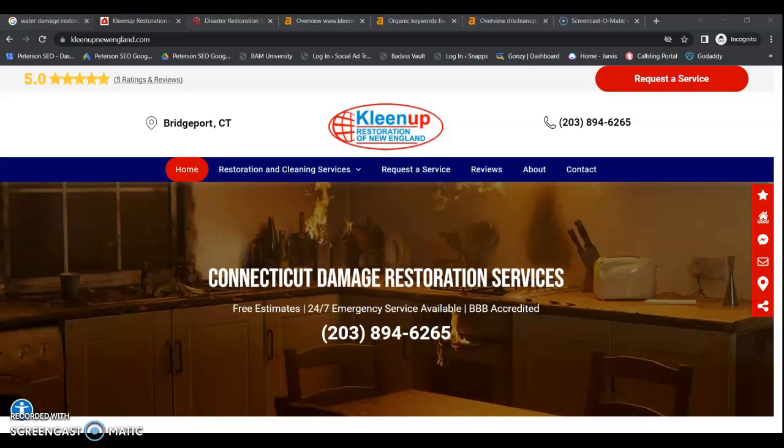Hey guys, this is Jessica from Peterson SEO. Thanks again for speaking with me today and requesting your video. Today we're just going to go over a few tips you can apply right away that are really going to help you online and get more leads.